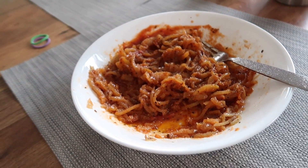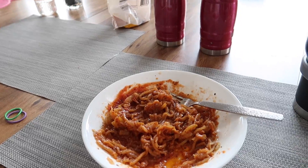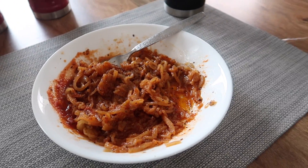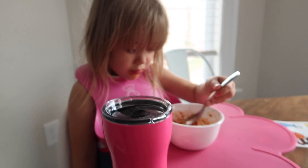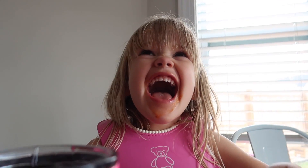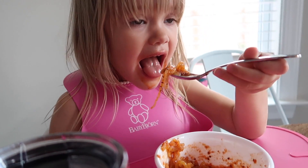How is it, Air Bear? Is that yummy? Yeah, she likes it!